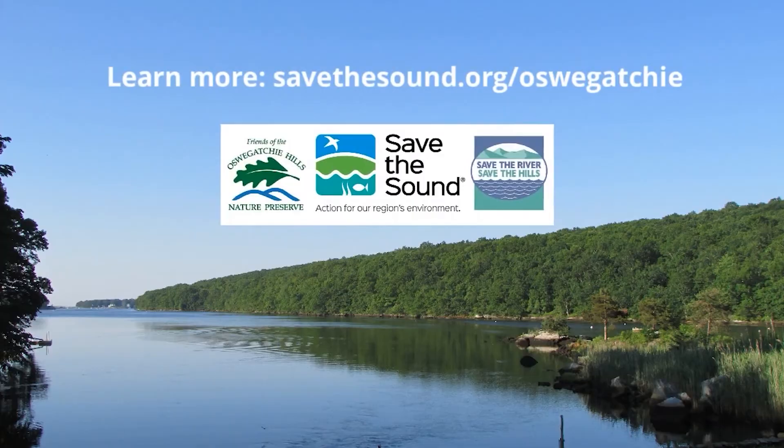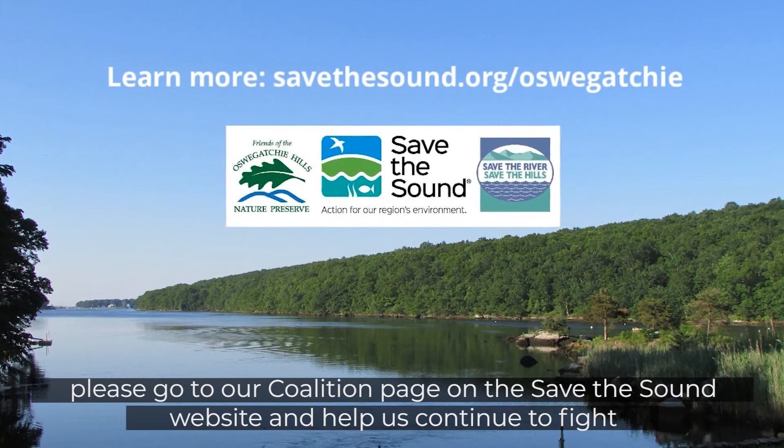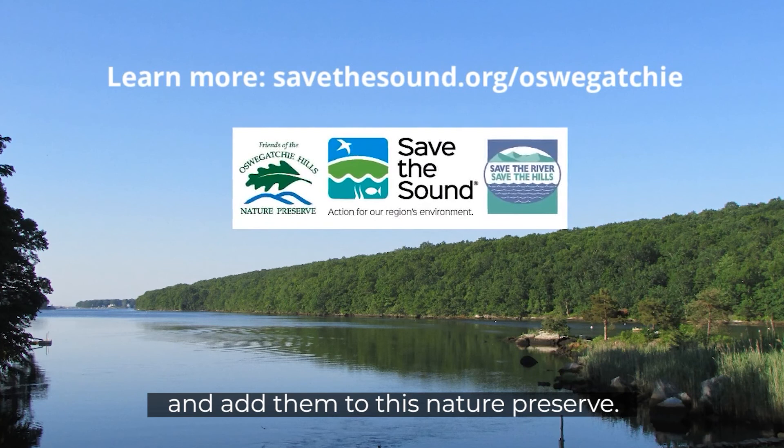We hope you've enjoyed this virtual nature hike of the Oswagotchi Hills Nature Preserve. Please go to our Coalition page on the Save the Sound website and help us continue to fight to save the remaining 236 acres of undeveloped Oswagotchi Hills in East Lyme, Connecticut, and add them to this nature preserve. Thanks for joining us.